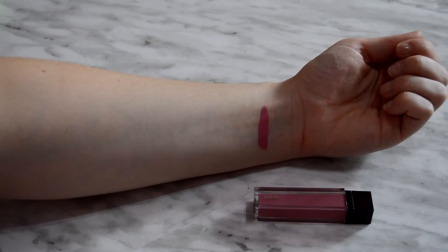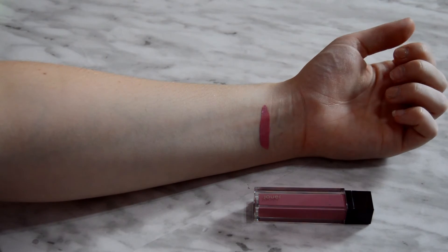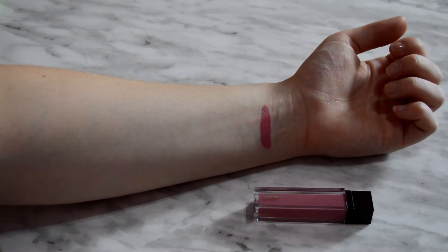The next thing I got is this Jouer Liquid Lipstick in the shade Orchid — it says it's a lip cream. It's actually the shade I'm wearing today, but because of the lighting it looks a bit lighter than it is in real life. I'll include a swatch so you can see it.